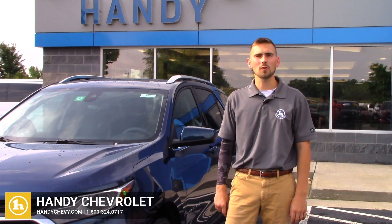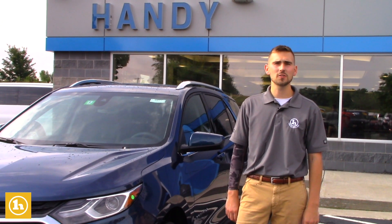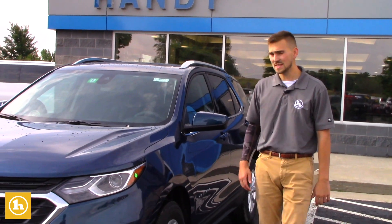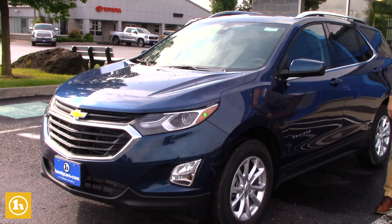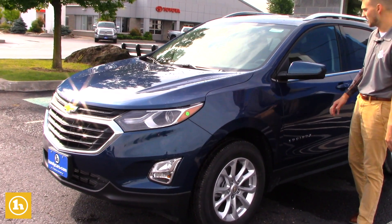Hey Cindy, this is Matt Porter with Handy Chevrolet. I just wanted to take a moment and make a quick video for you on the 2020 Equinox 1.5 Turbo. This is the Pacific Blue one. I'm not sure what you like for color preference, but I just pulled this one up front. As you can see from the start, very clean.